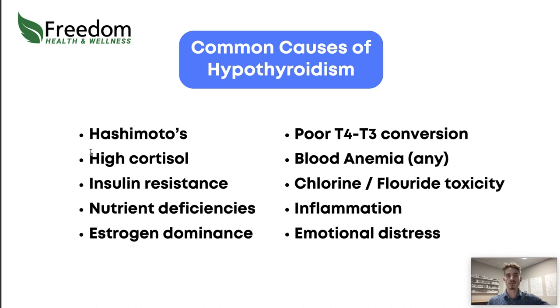High cortisol is another common cause — especially with thyroid issues. If you've gotten stressed and then all of a sudden started putting on weight, that's cortisol impacting your thyroid health. We've talked about cortisol a lot more in other videos covering where it comes from and what you can do about it.